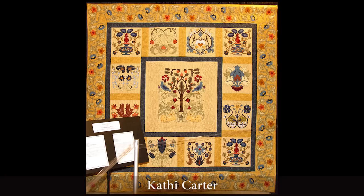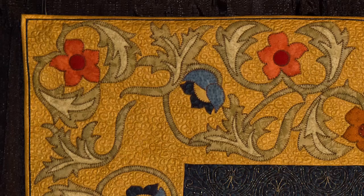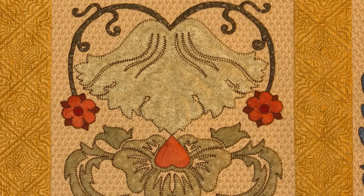This quilt by Kathy Carter is inspired by Michelle Hill's William Morris appliqué designs. Notice how she has used printed fabrics to cut out the delicate William Morris appliqué motifs, and then she's done a blanket stitch around the edge of the appliqué.